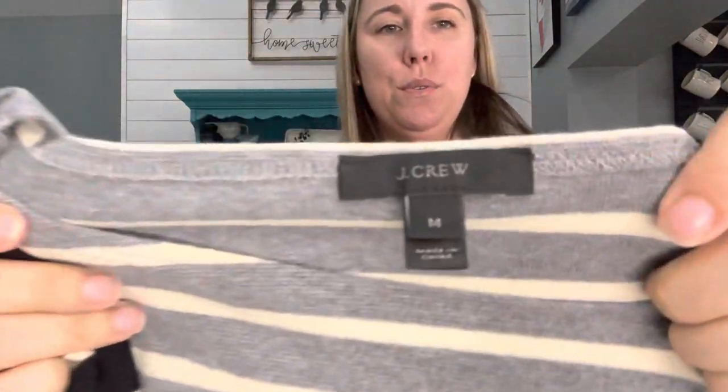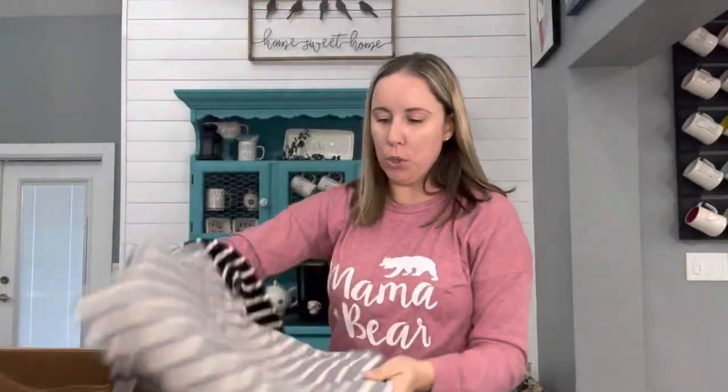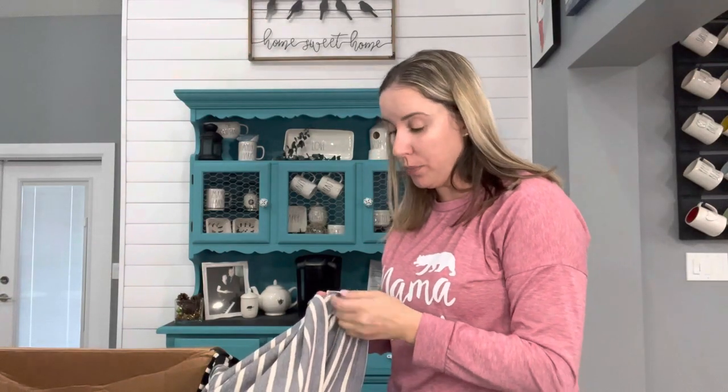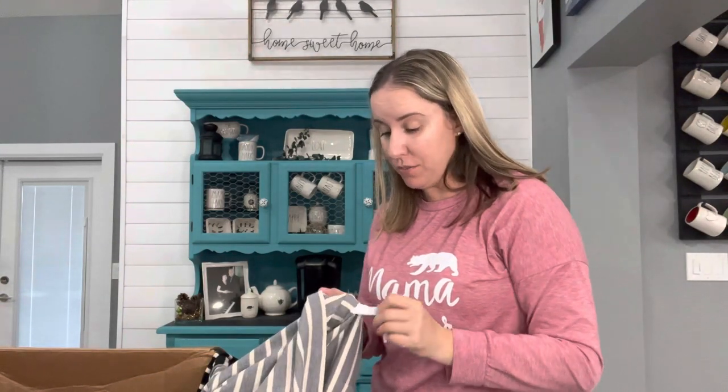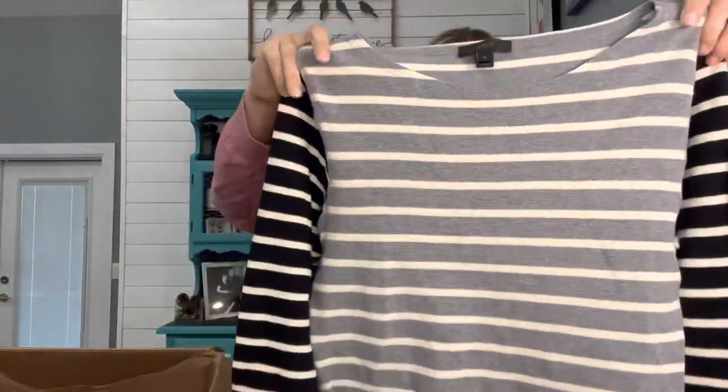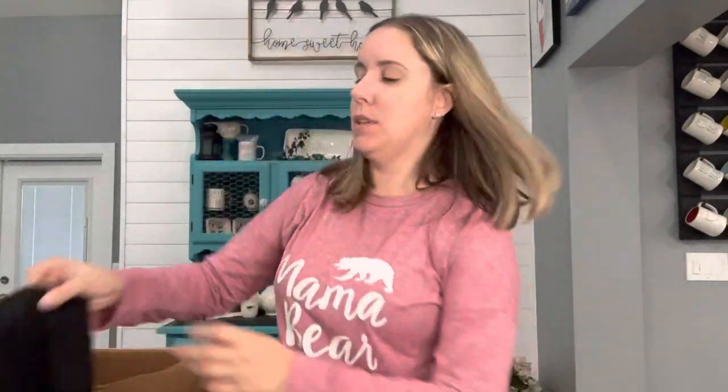This is J.Crew, size medium. This feels wonderful — a nice thermal top. Doesn't feel like it's ever been washed. The date tag was — oh, no, it wasn't cut. It's a different tag. Holiday of 2016. Maybe somebody opened this up and just never wore it. I'll put it in the maybe-list pile.